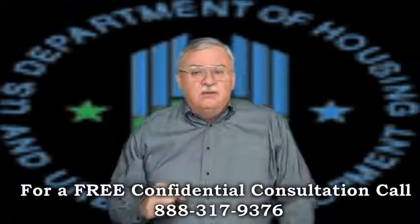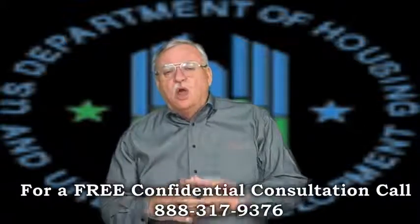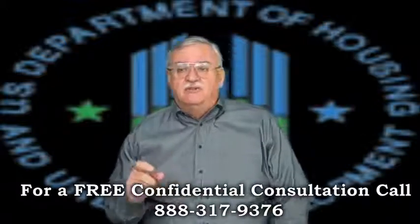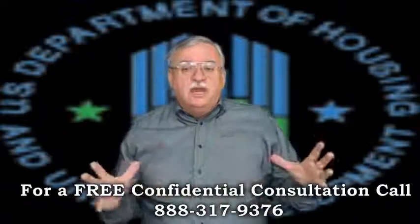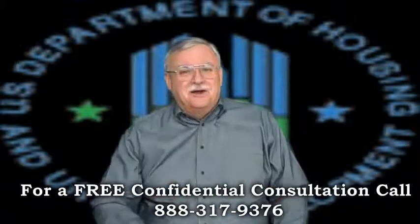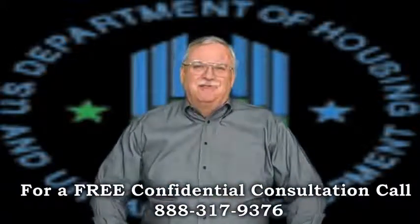Is a short sale right for you? To get a better idea of when your home will be worth what you owe, log on to www.shortsellandloanmod.info for a free estimate, or call me today for the latest short sale information. Call me today, sleep better tonight, and I'll look forward to hearing from you.